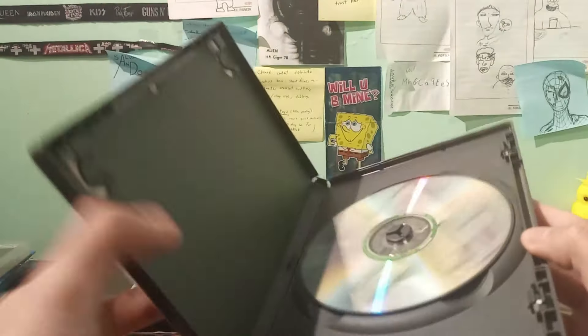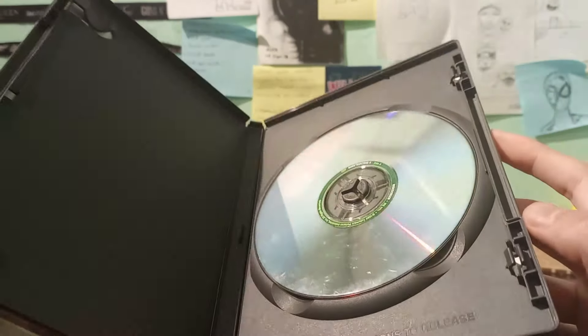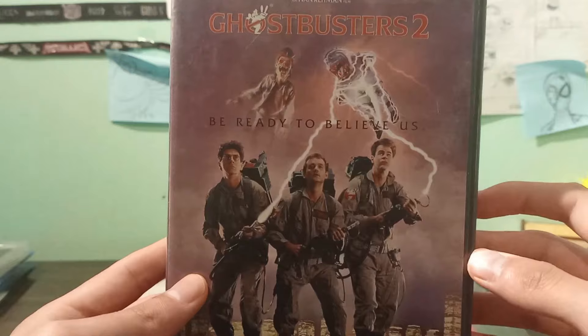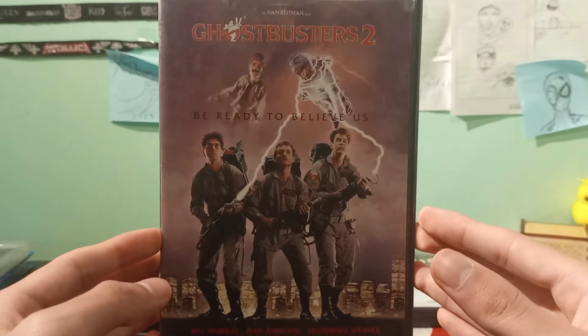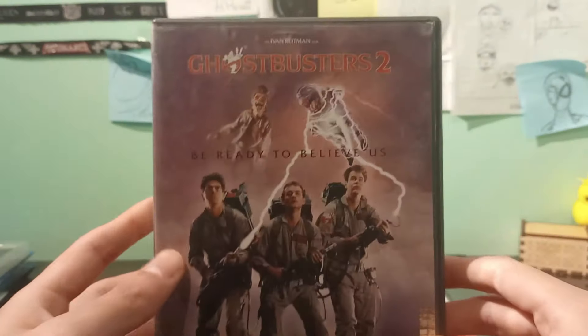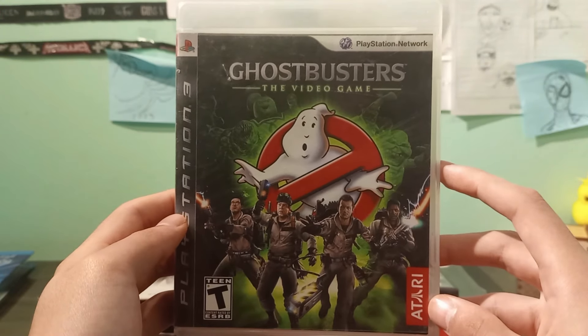This disc has a two-sided format. I'm not really a fan of those because it takes the artwork away and it's a lot easier to scratch, but still it looks pretty nice. I actually like this.